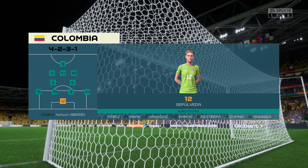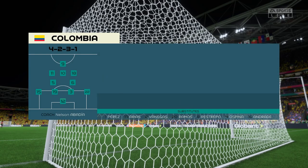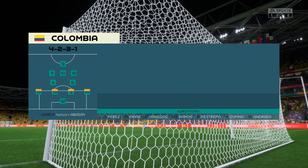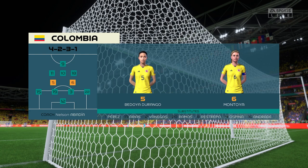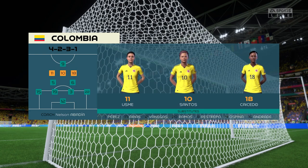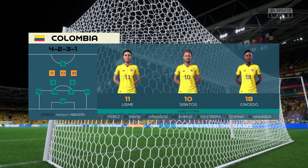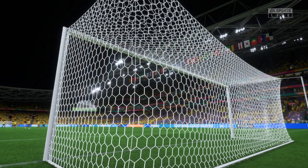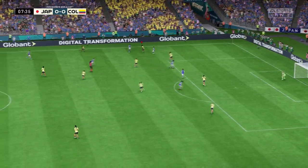Here's how Colombia will begin the game. In this shape, their two holding midfield players will be key today. If they can get on the ball and dictate the play, protect the two centre-backs, it will then allow the attacking players to show their creative quality.